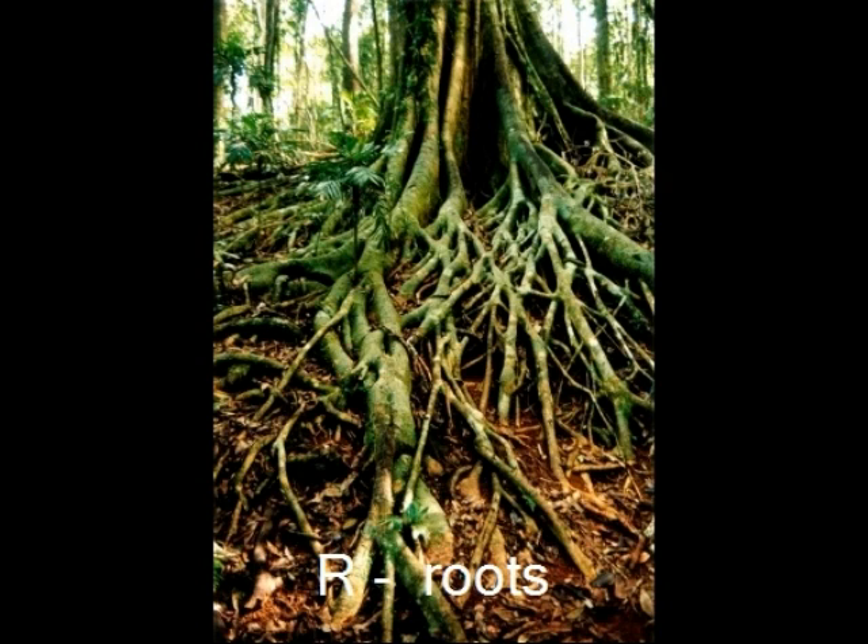Roots keep plants from falling down. Roots help plants and grow down in the ground. Roots get food for the whole plant. Roots send food up plant stems and carry the food to the rest of the plant.